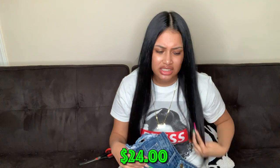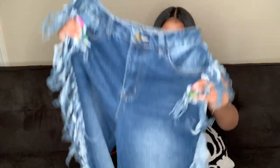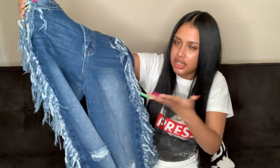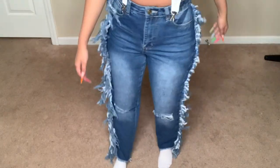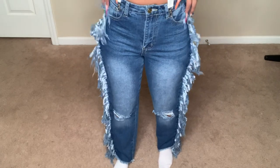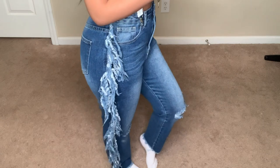These next jeans look really similar to the distressed ones I already showed — honestly I probably shouldn't have gotten both since they're basically the same concept. These just have one rip on the knee area. We'll see.